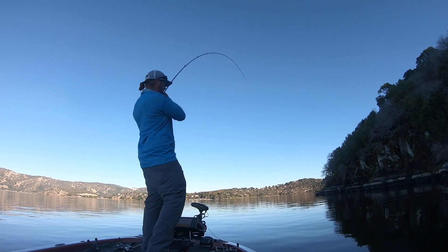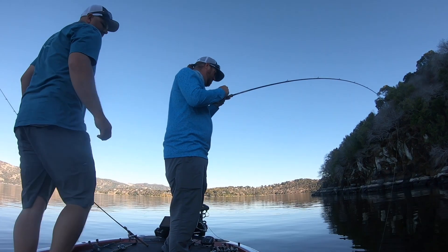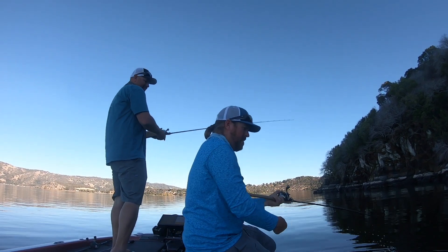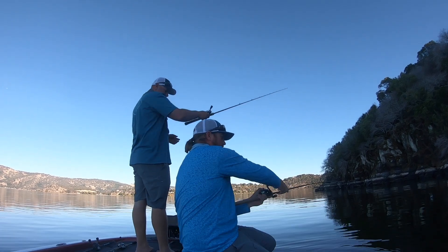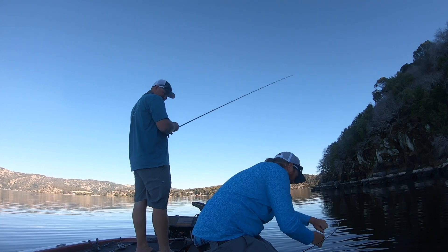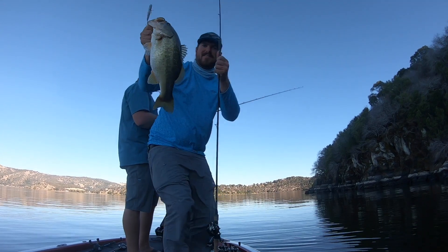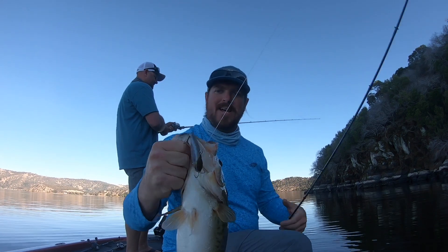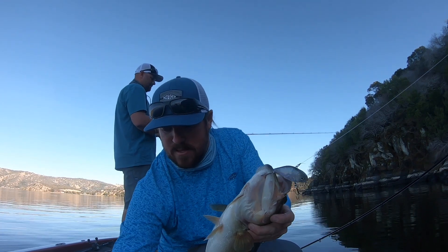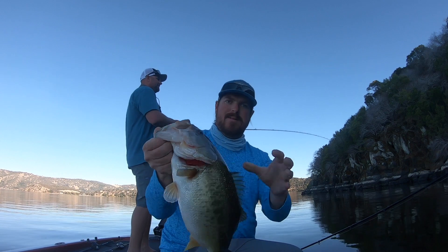Got him — oh, good one! Still just one hook. Come here, buddy. All right, we might be on to something. That's that Ghost Minnow LV 500. That's the one we always say, if you could only have one, that's the one to have. Such a dangerous spot — nice fish, though. Yeah, that's a good one.